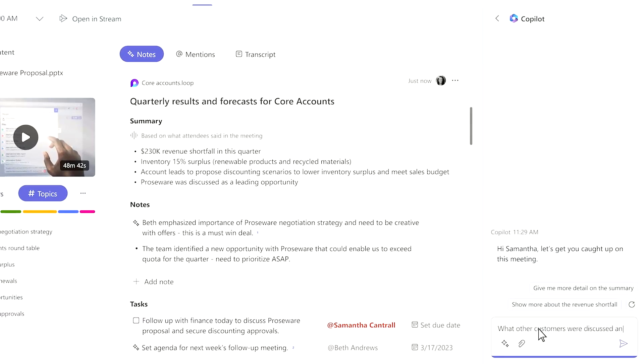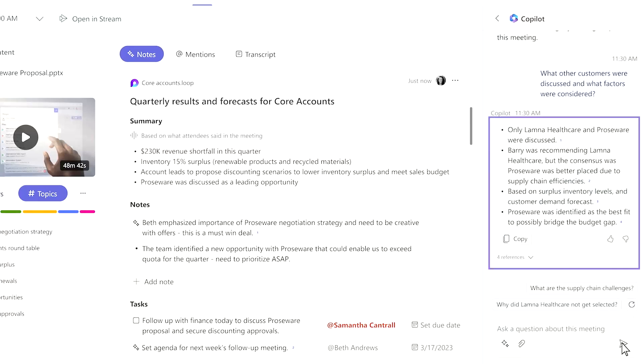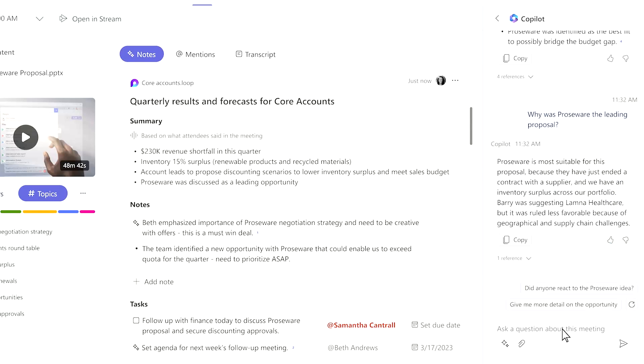But then, this is where the main value comes into play — you can actually chat with Copilot, which is chatting with the transcript summary, and ask it basically any question, like what was the proposal leading out of that meeting. So it's a more powerful experience to interact and get a back and forth with the transcript.